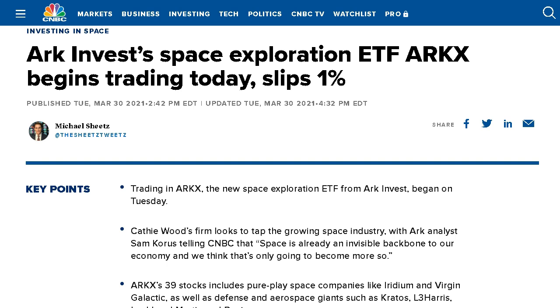But before we do that, please hit that like button and subscribe. I am the Gen Z Investor, and every single day we talk about the stock market, going over different stocks you can buy and any major market news. So please subscribe for the daily videos, and we're going to jump right in to ticker ARKX, the newest space exploration ETF trading on the market right now.